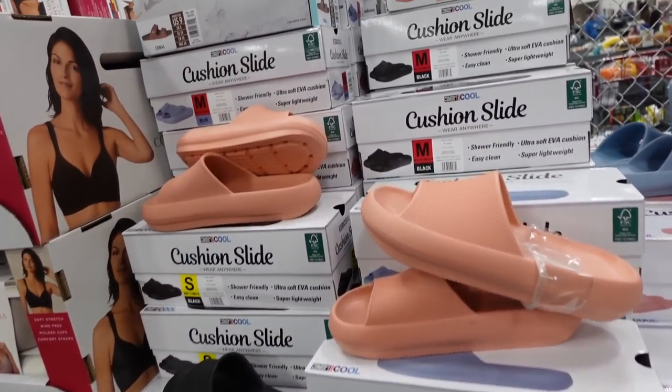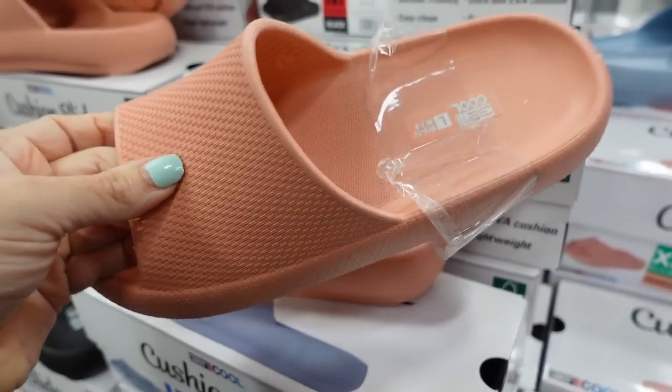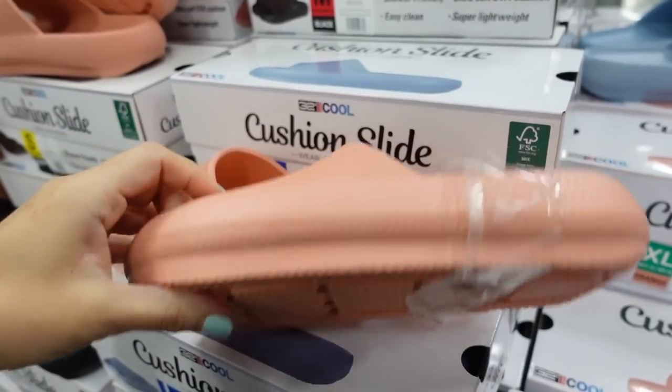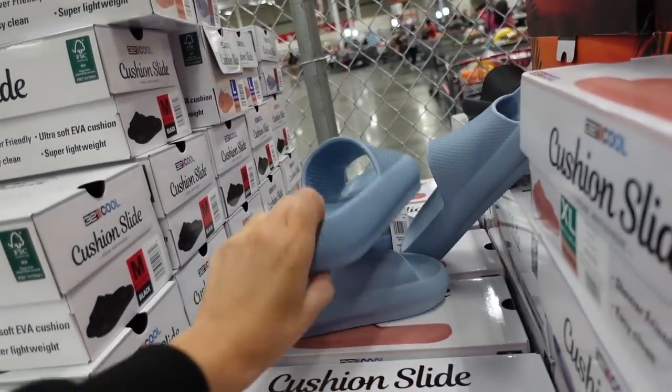Some new colors in the 32 Degree slide. These have that rounded toe, lightweight memory foam. In pink, black, and baby blue. These are $9.99.